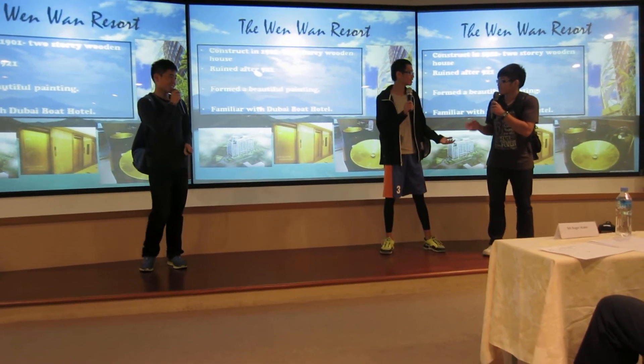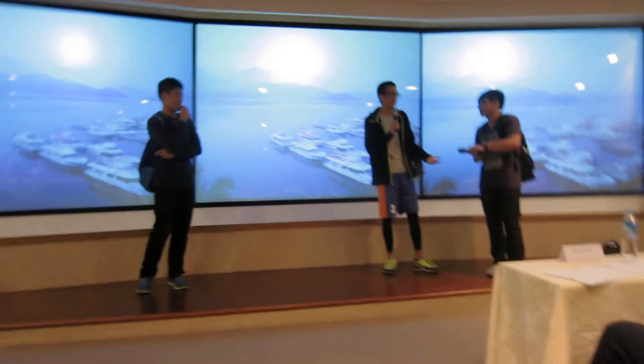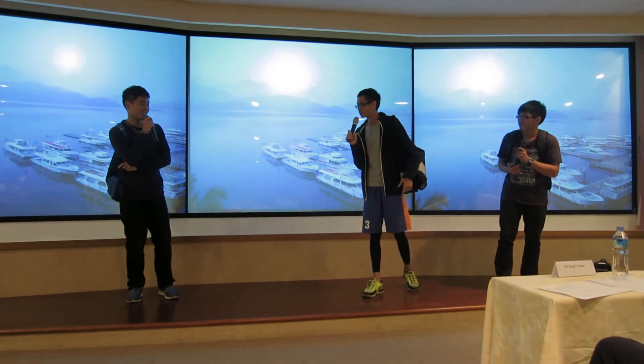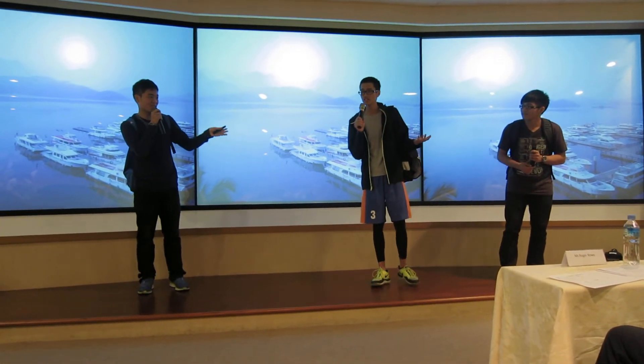Wait, before we stay in this hotel, should we find something to eat? It's almost evening. Since we are at Sun Moon Lake, is there any food we must try? Yes, let me show you some delicious food.